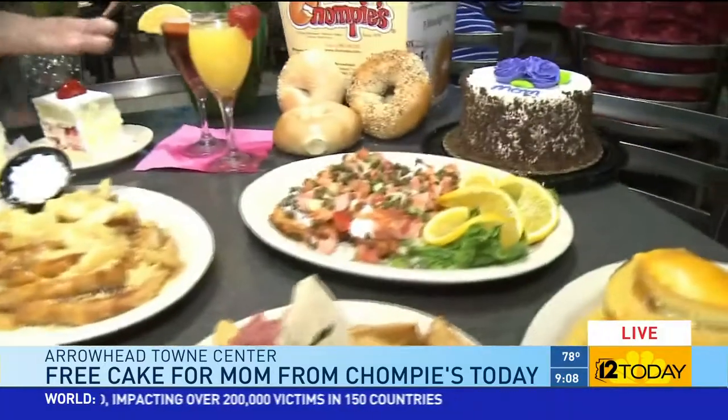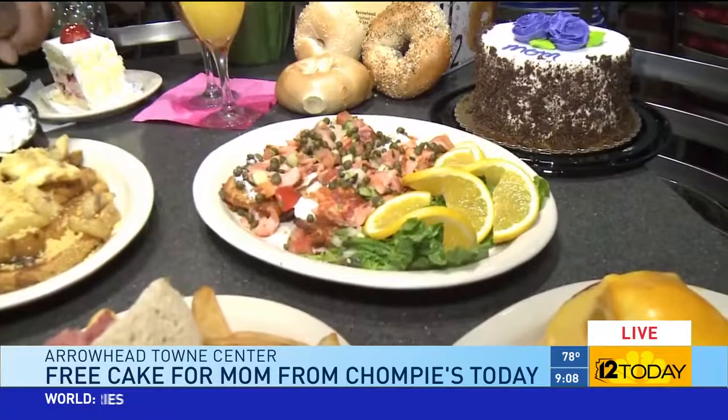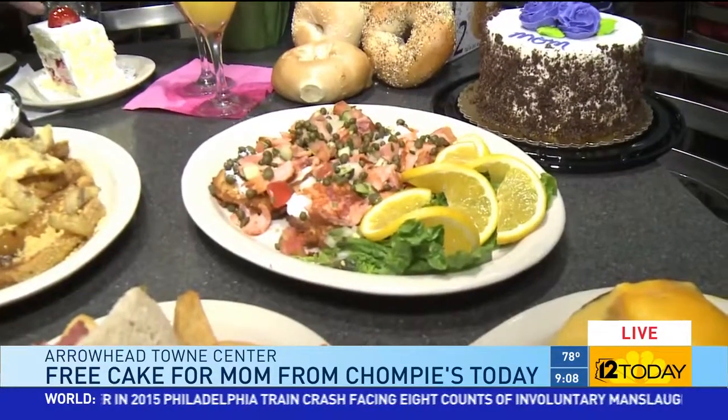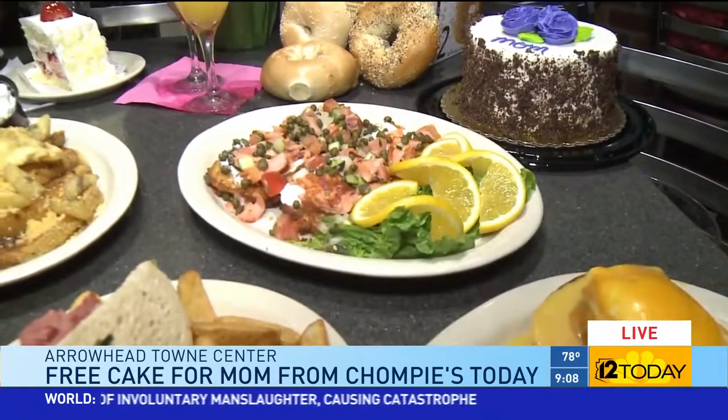Great way to start your Mother's Day. I know you guys have a lot of New York history, and I see some lox over there — what's that option? That's our salmon tapas. We take our potato pancakes, put a little sour cream on there, and we put some grilled lox on there with sliced tomatoes, onions, and cucumbers. Top it off with some capers. It's one of our original treats that we make here at Chompy's.